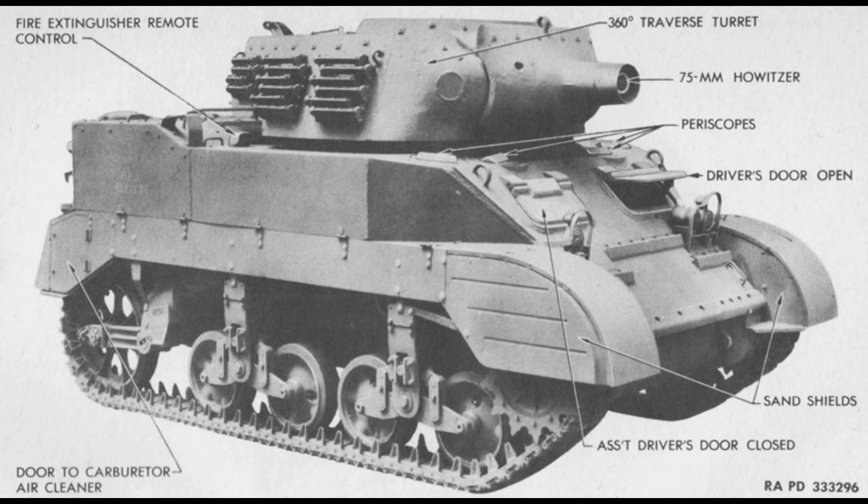It had a crew of 4, a weight of 15.7 tons, a length of 4.98 meters or 16.4 feet, a width of 2.3 meters or 7.7 feet, a height of 2.7 meters or 8.11 feet, and a max speed of 36 mph on road.